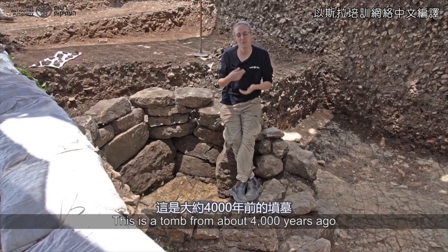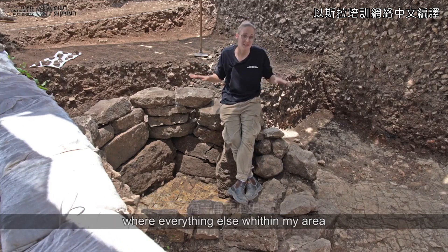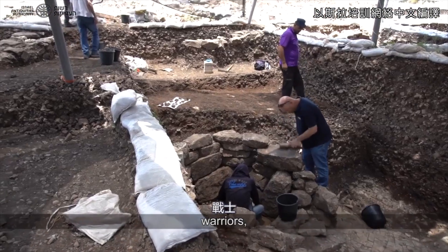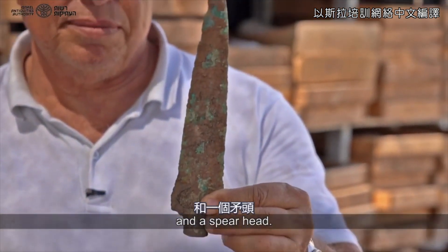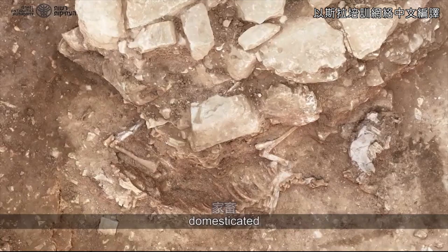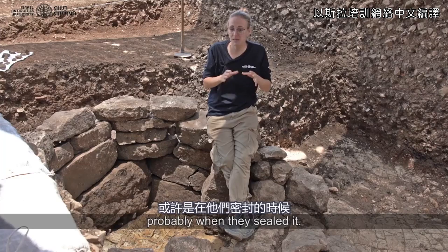This is a tomb from about four thousand years ago, while everything else within my area is ten thousand years old. In this tomb were two individual warriors who were buried together with a dagger and a spearhead.